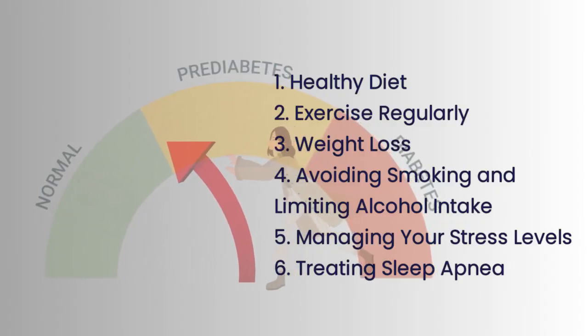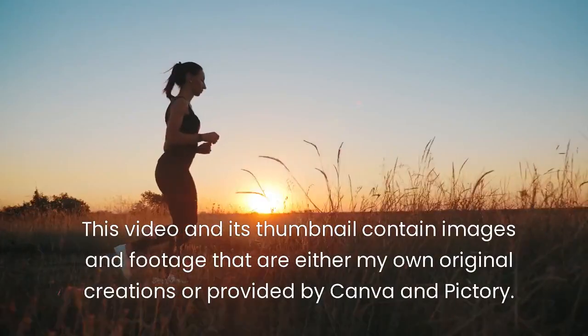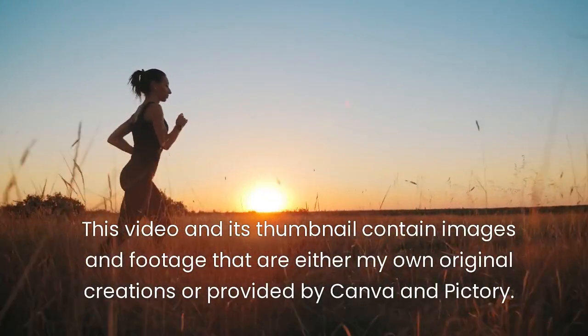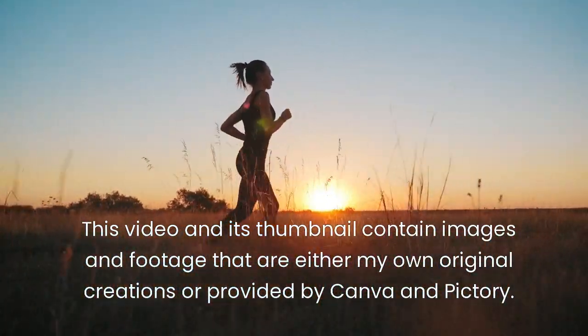These are some of the effective ways you can reverse your prediabetes and improve your health. Thank you for watching, and I will go into more detail about these methods to help you lower your blood sugar levels and prevent diabetes in the future. Take care.